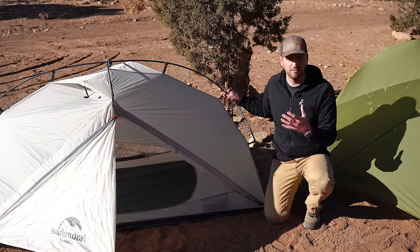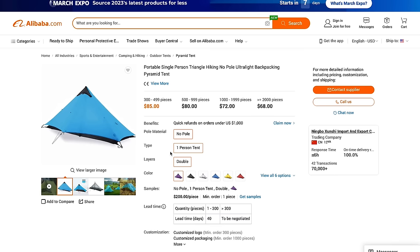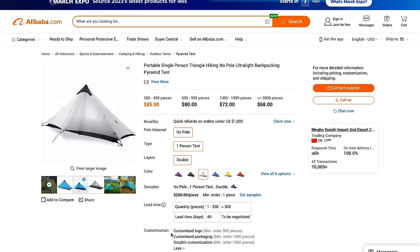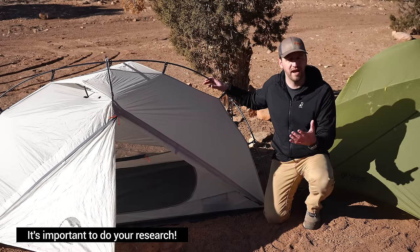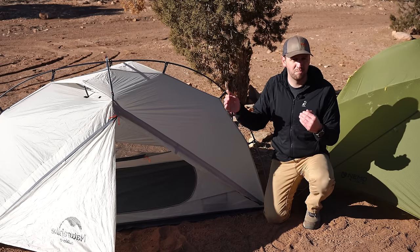If I wanted to start an outdoor gear company today, I could do it no problem and never design a piece of gear in my life. The issue with that is you lose out on quality — products are just mass produced at a high rate and they don't perform in a way that you'd need them to in the backcountry. That is my issue with a lot of the budget-focused tent items from Amazon that just don't have the quality aspects to give you the best experience over the long term.